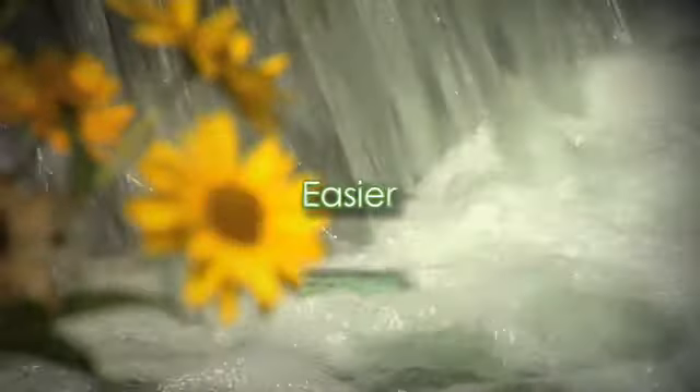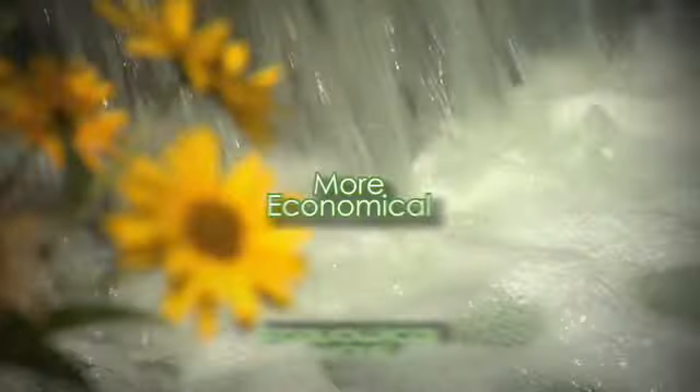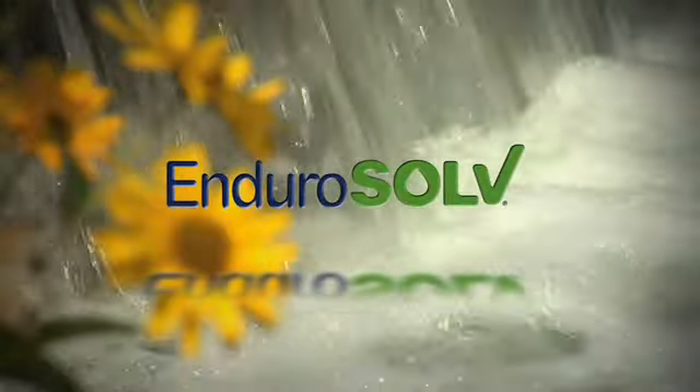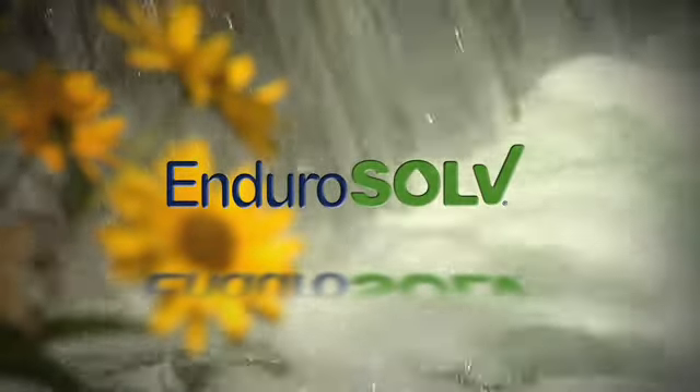Easier. Safer. More responsible. More economical. EnduroSolve — already in over 2,000 facilities worldwide.